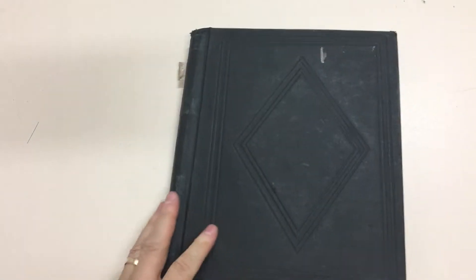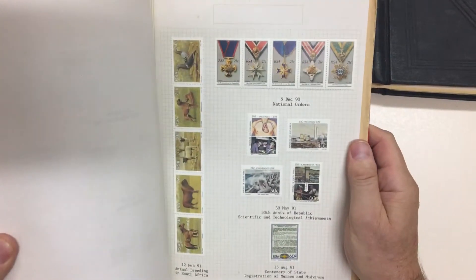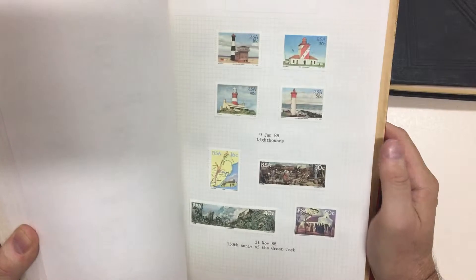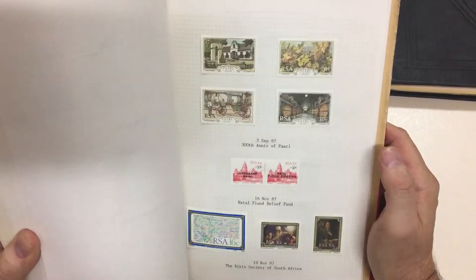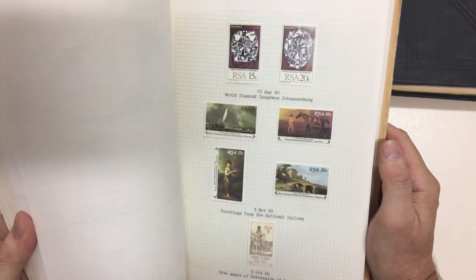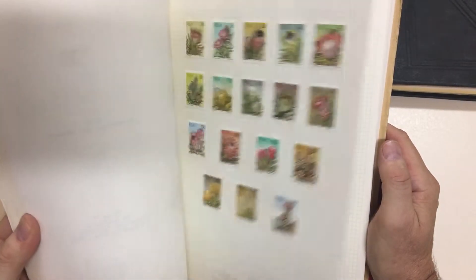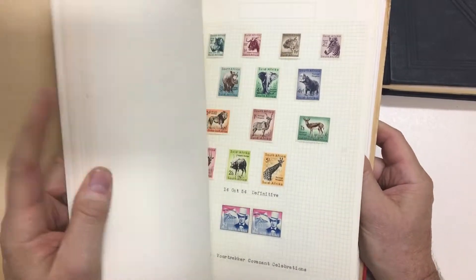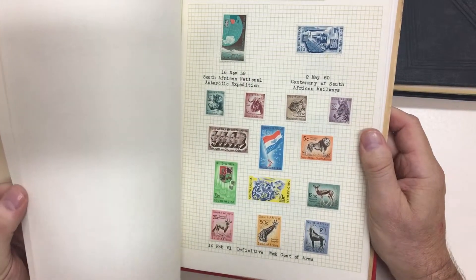Then there's another volume, quite as filled — 1991. Some people never got the hint that hinging stamps was a good way to pour money down the drain. I don't think this pre-apartheid stuff can even be used for postage. It's a slightly better set.